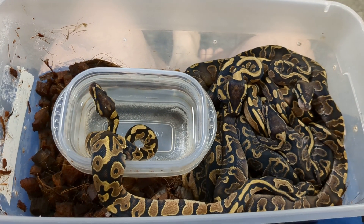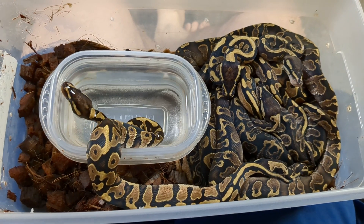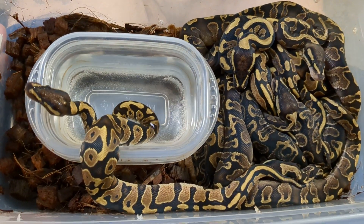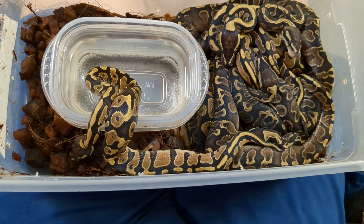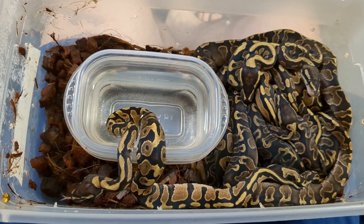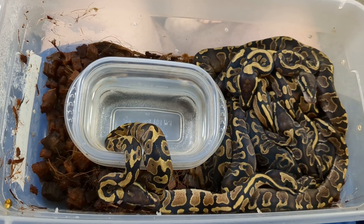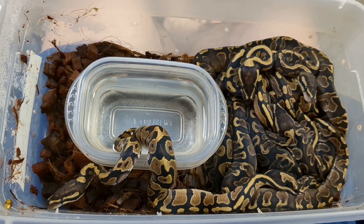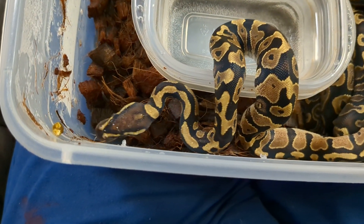Good morning YouTube! Welcome to the Reptile Barn! Finally, all shed out is Evoltra the Volta's Clutch. She was bred by Onyx, who is a GHI Enchi Yellowbelly. What a nice dark clutch we've got here. We've got a very curious little Yellowbelly right here.